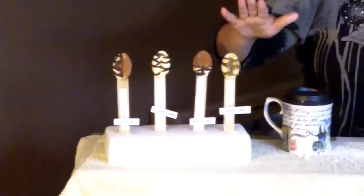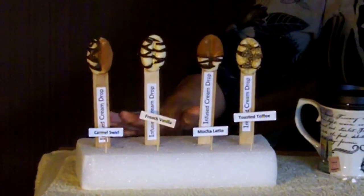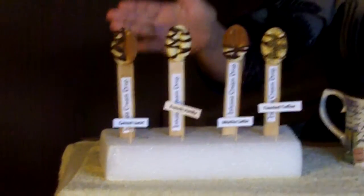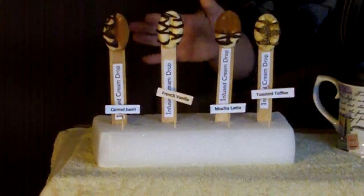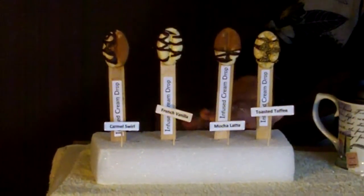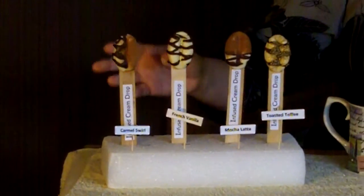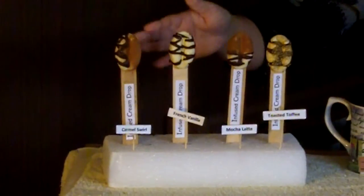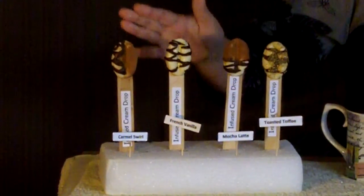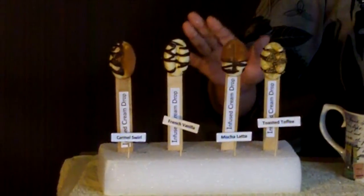Well, I created infused cream drops. As you can see, they come in four different flavors. They also come as just a plain cream drop with no infused flavor. They're infused cream drops because they start out with an ice cream base and then they're infused with some of the most popular flavors right now. We have caramel swirl, we have french vanilla, we have mocha latte, and we have toasted toffee. They're all decorated differently so you can tell which one you're choosing.